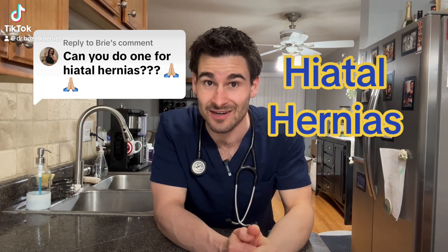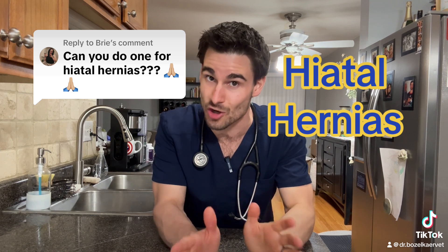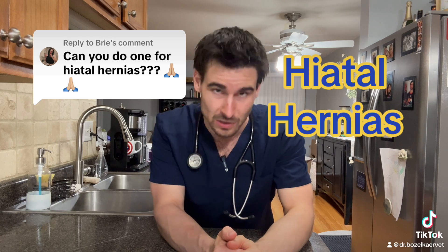Hiatal hernias — well, that is a teeny bit of a niche topic, but a surprisingly large amount of people liked this comment, so let's do it.